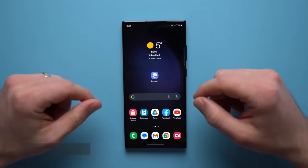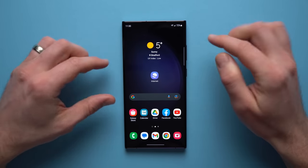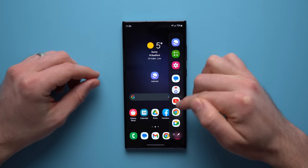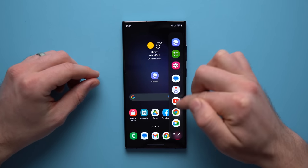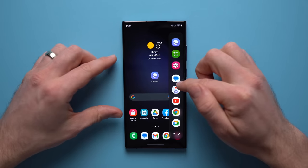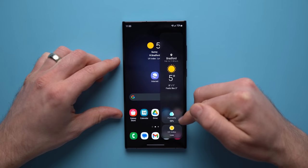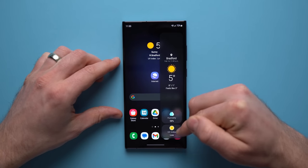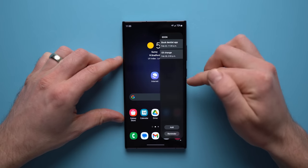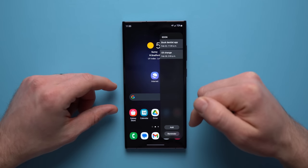Moving on to the next Samsung exclusive feature — the edge panels. You have this little tab on the side, and if you drag it out, it gives you an edge panel with a bunch of different applications. If you don't have enough room on your home screen, you can add more stuff here for quick access. You can also create multiple edge panels with different kinds of widgets — for example, I have a weather widget showing temperature and rain index, and I also have my reminders here, so everything is available without leaving my home screen.